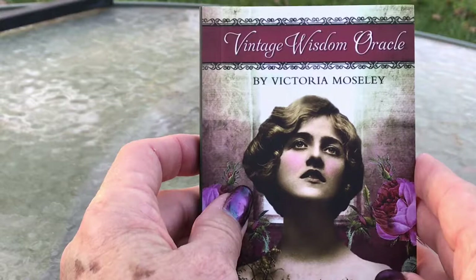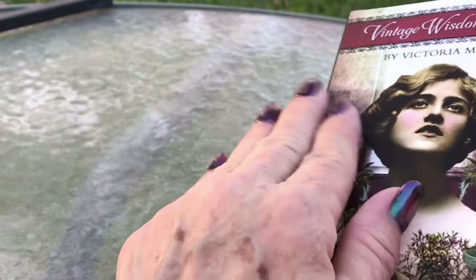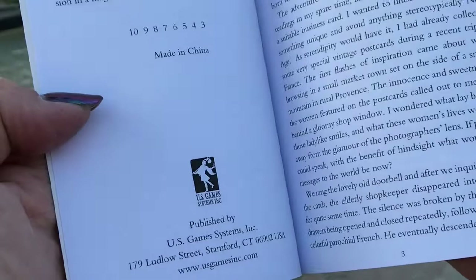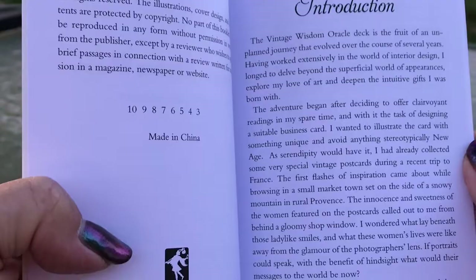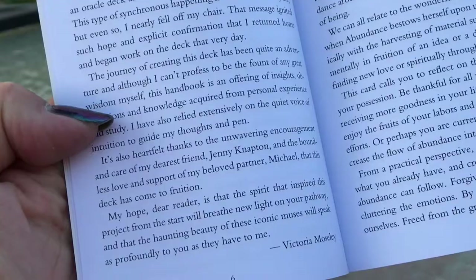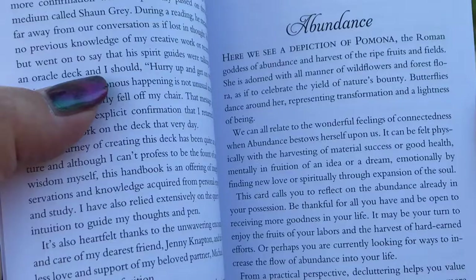Alright — the Vintage Wisdom Oracle. Here's the guidebook with a semi-glossy cover. This is copyright 2014, artwork by Victoria Mosley. They dive right into the cards: Abundance — here we see a depiction of Pomona, the Roman goddess of abundance. The town right next to where I live is called Pomona and we have a statue of the goddess Pomona in our library, so I'm going to love seeing this card right off the bat.